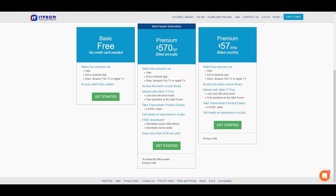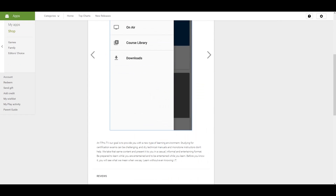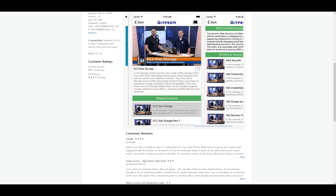As you guys can see, this is their iOS app and what it typically looks like. They also have an Android application. So this thing will basically follow you around and keep you on track to learn as much as possible, depending on what your field is.